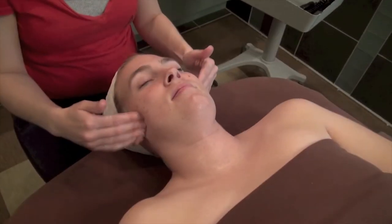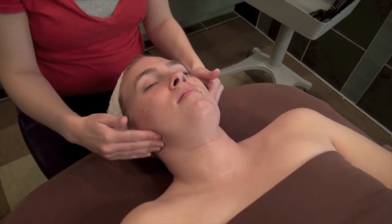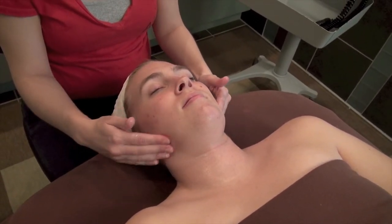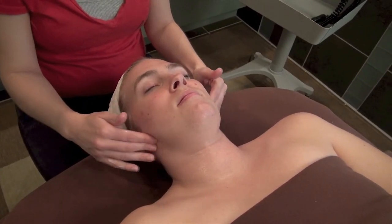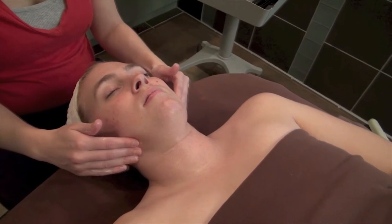After extraction, we move on to a relaxing facial, neck, and shoulder massage. A massage helps improve circulation and relaxes muscles, maximizing results of the vibroderm facial.